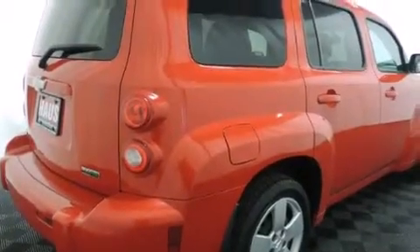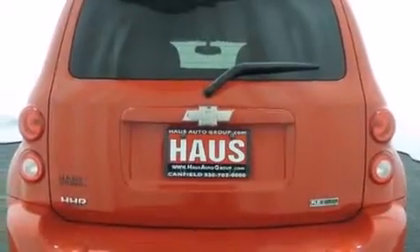Additional features include a split folding rear seat, an anti-lock braking system, a keyless entry system, and this vehicle has fewer than 56,000 miles on the odometer.